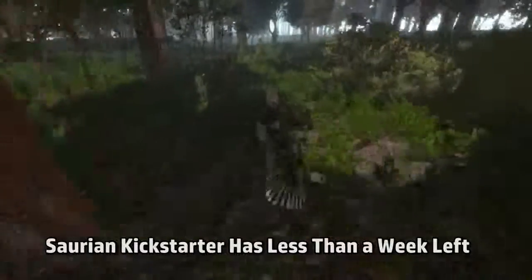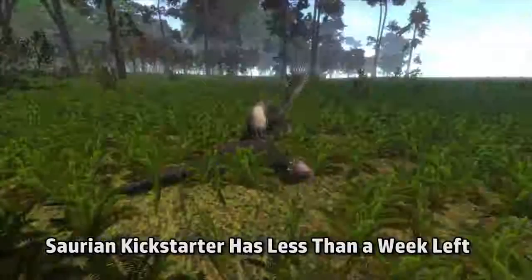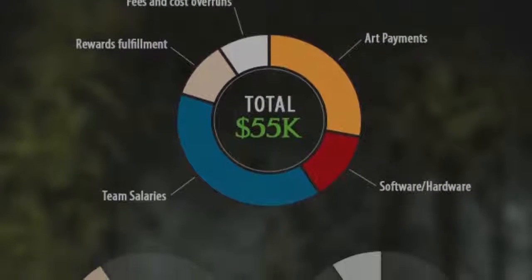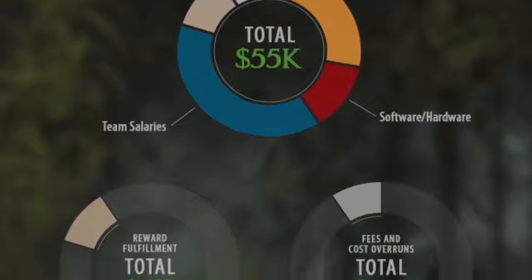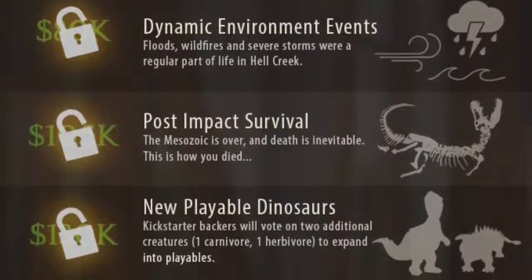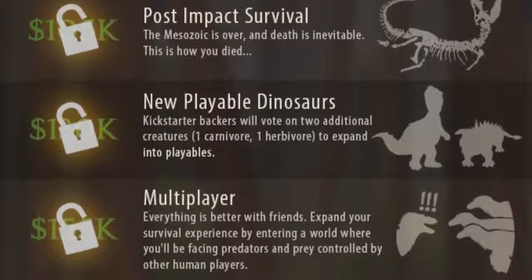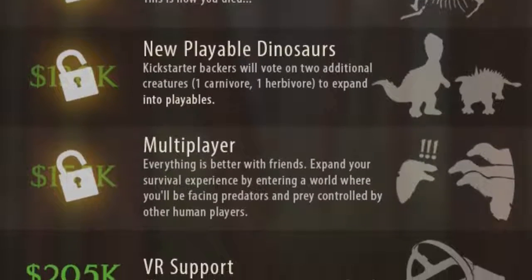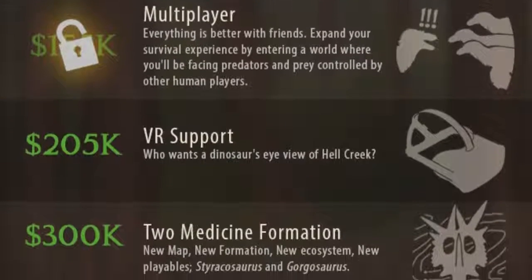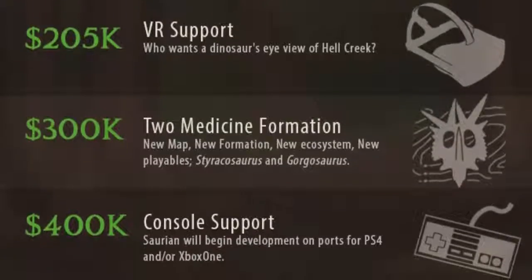Saurian, the ultra-realistic video game project focused on living as a dinosaur, has less than a week left in its Kickstarter campaign. They have already reached their initial goal, as well as several of their stretch goals, including new playable dinosaurs and multiplayer mode. With a few more donations, they could reach their next stretch goal of VR support. New stretch goals were added as well, including an entirely new game location set in a different time period, and the possibility of a port of the game to consoles like Xbox and PS4.